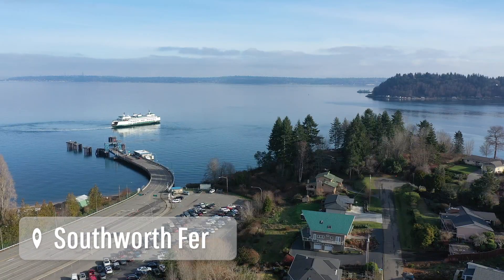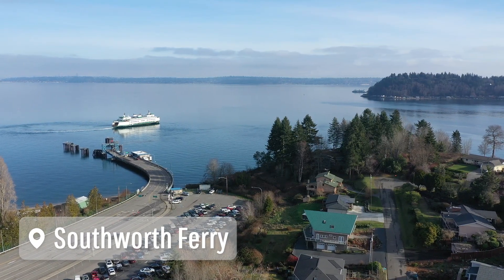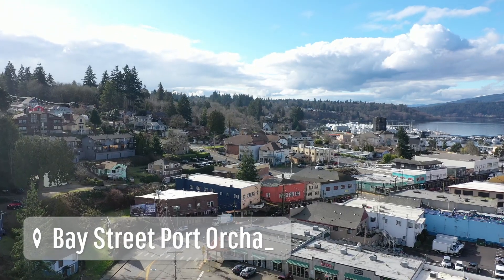Just 10 minutes from the Southworth Ferry that will take you over to Seattle, and 15 minutes from shopping — this is a commuter's paradise.